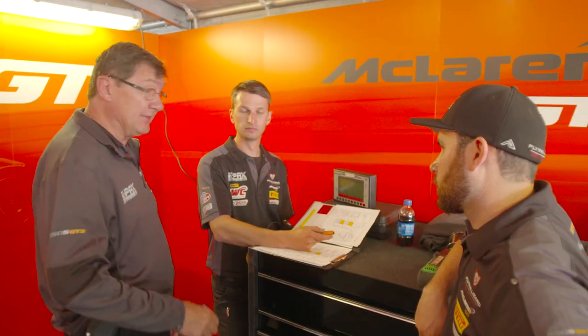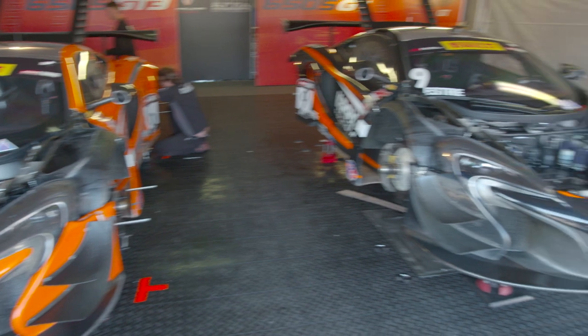My name is Steve Conover. I'm engineer on the 9 car and other team projects. My job is to determine the setup on the 9 car and to design new parts and equipment as the team requires.